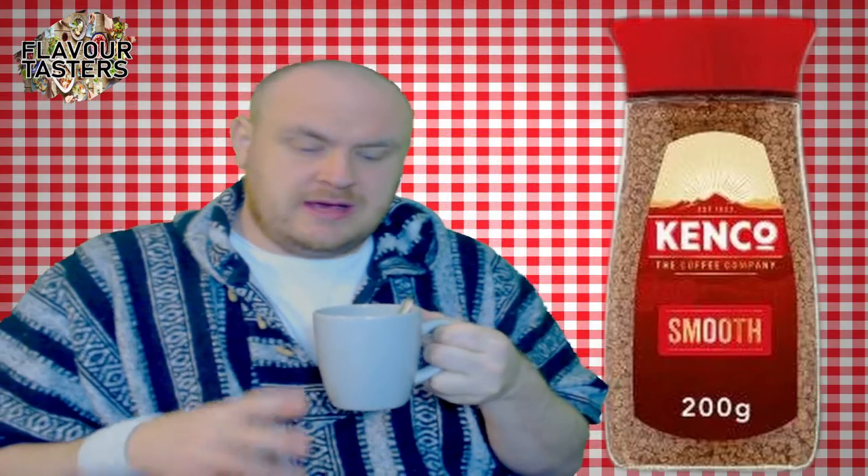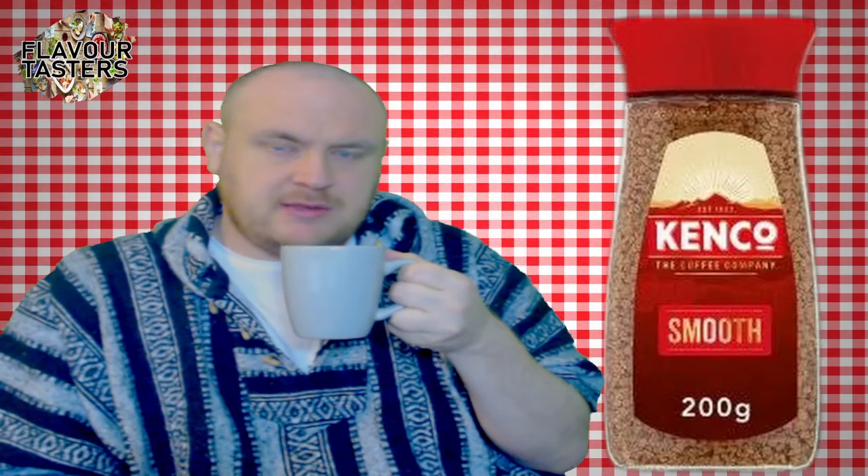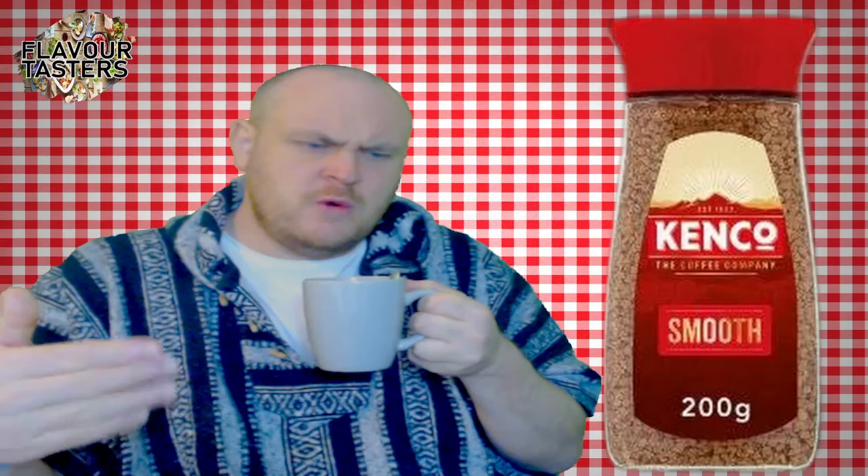We have Kenko — a nice hot Kenko coffee. This is my go-to brand. I will be reviewing more coffees down the line. It's got a nice smooth roast smell, nice aromas, well-bodied.